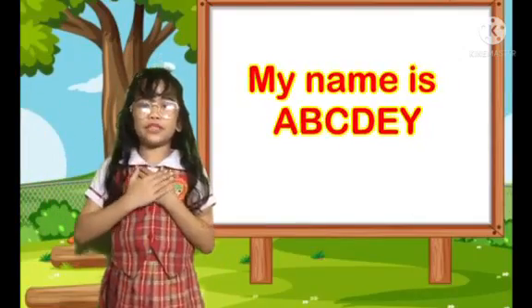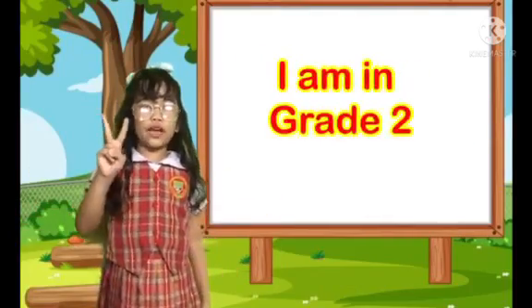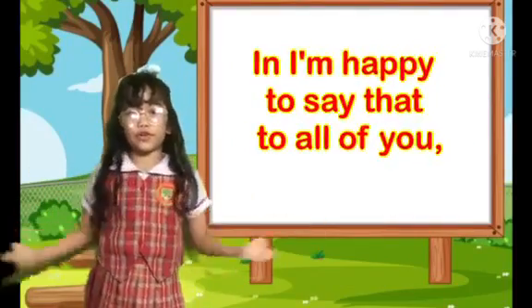Hi, my name is Archie. I am Julia from Bates, Maltesari. I am a Grito and I'm happy to say that to all of you.